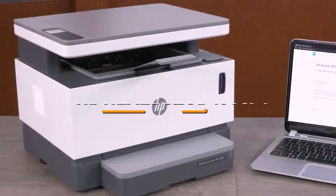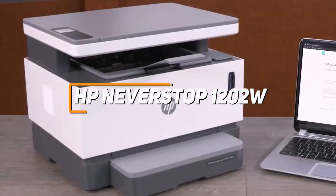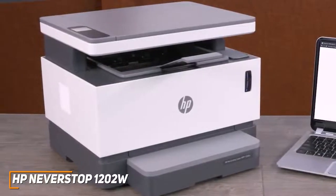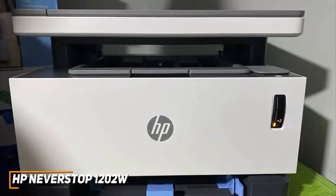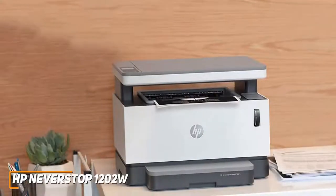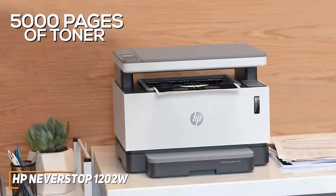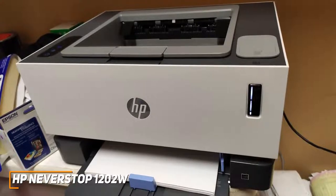For the laser printer with the best per-page value, the HP NeverStop 1202W is our recommendation if you want an economical option. The $270 NeverStop 1202W features a unique design to reduce recurring costs without sacrificing much quality, including HP Smart app compatibility, Energy Star certification, and versatile all-in-one capabilities. The standout feature is the NeverStop bulk toner technology — a cartridge-free internal reservoir that holds around 5,000 pages worth of toner, keeping recurring costs at a class-leading 0.6 cents per page.